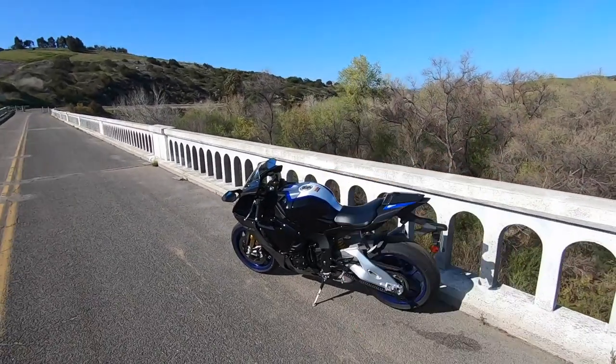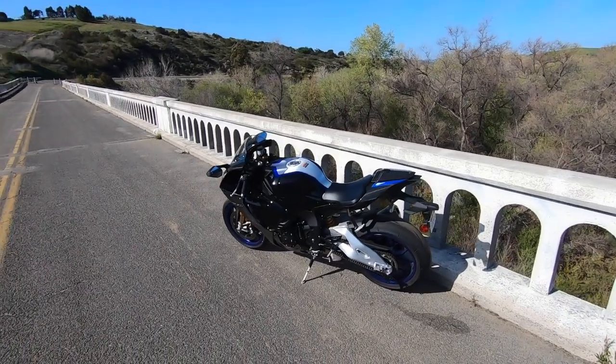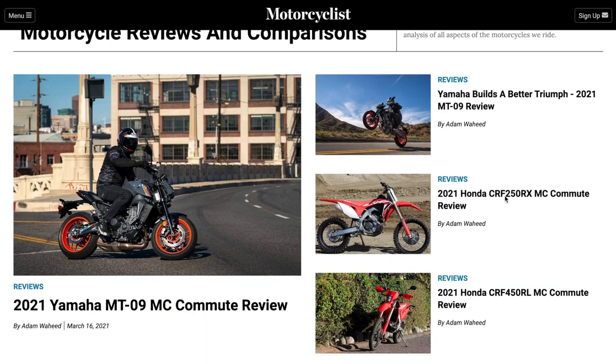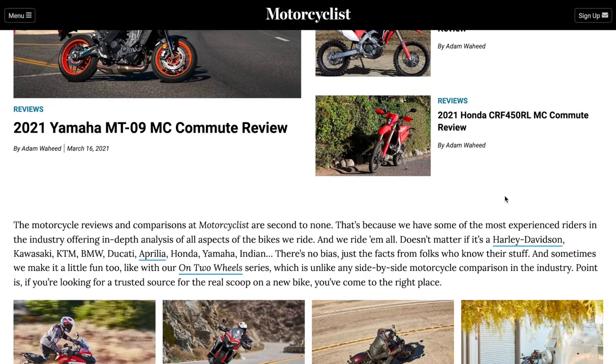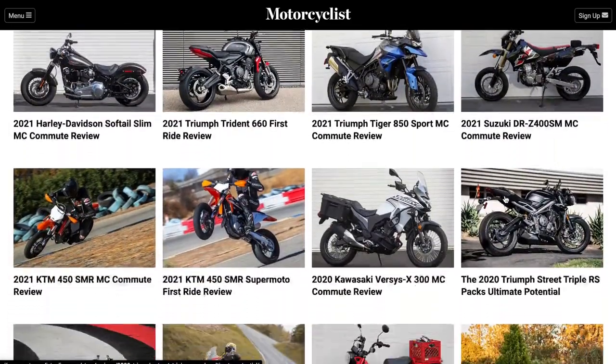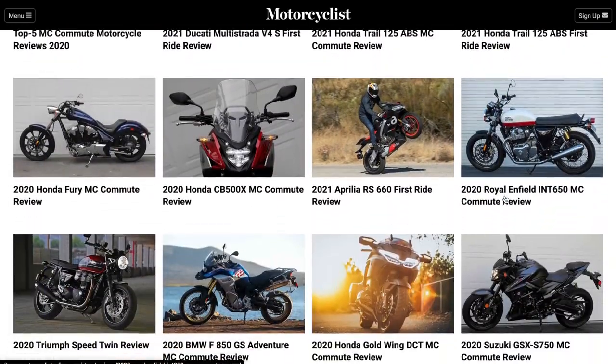That's a wrap from this MC Commute on Yamaha's 2021 YZF-R1M. Make sure to surf on over to MotorcyclistOnline.com to see and read all of my content. Give us a like if you liked this video, a thumbs down if you thought it was silly, and we'll see you guys next time. Thanks for watching.